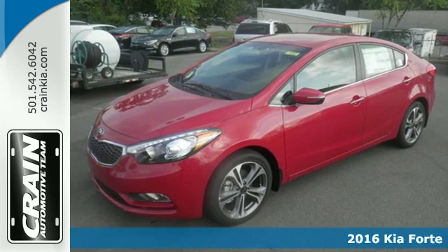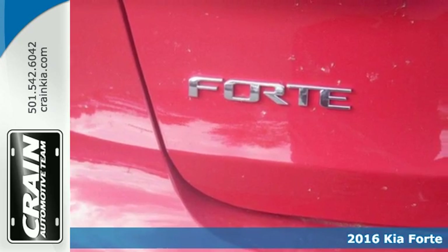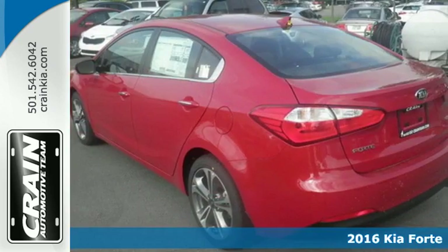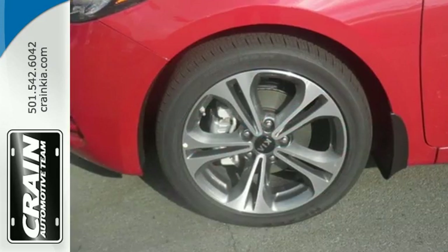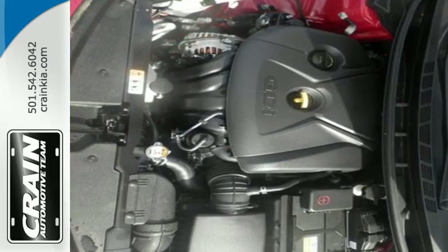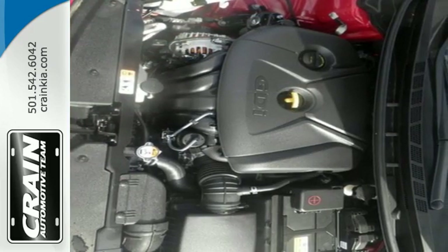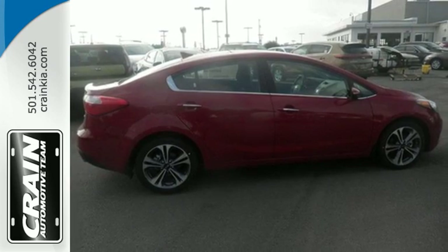It's a 2016 Kia Forte. This Forte brings a lot more to the table than you'd expect from a compact sedan, with room to stretch out inside the modern cabin. The comfortable interior makes longer commutes more bearable along with quality music and entertainment options with the Sirius XM satellite radio and USB auxiliary audio input.